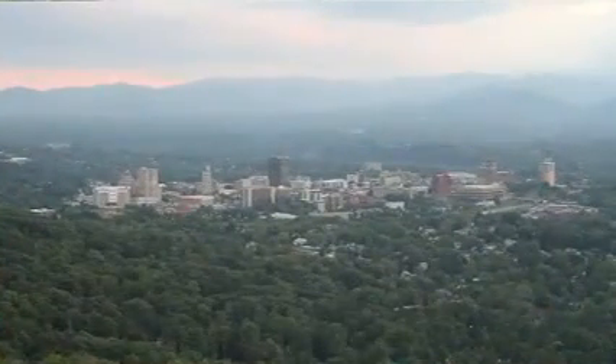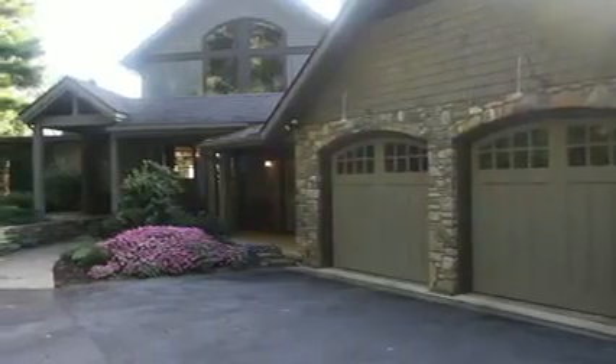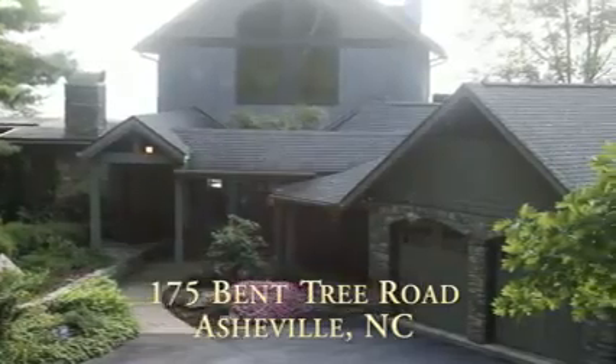Do you want to live in a home that takes your breath away? One architectural engineer found this one-of-a-kind location, designed a home for himself, and the results are living in art. With breathtaking views, a natural setting, and fabulous features, this is living. This is 175 Bent Tree Road.